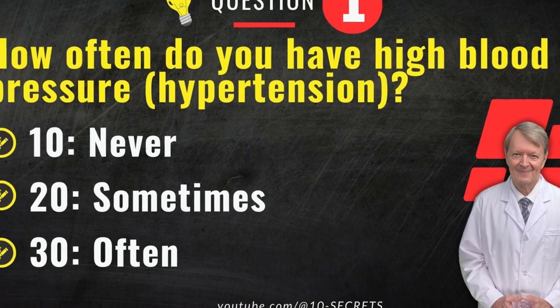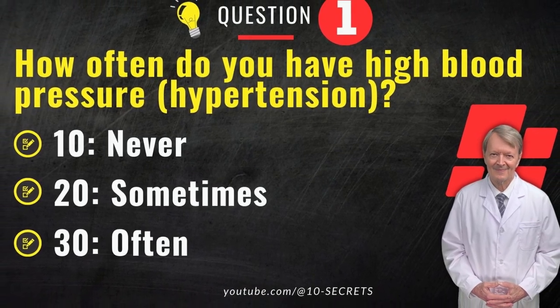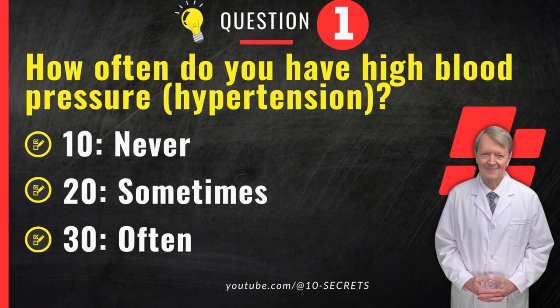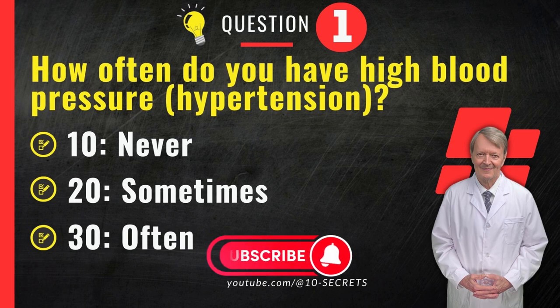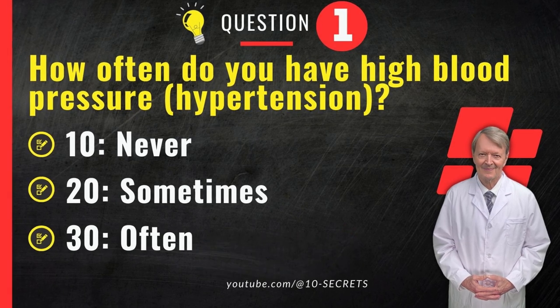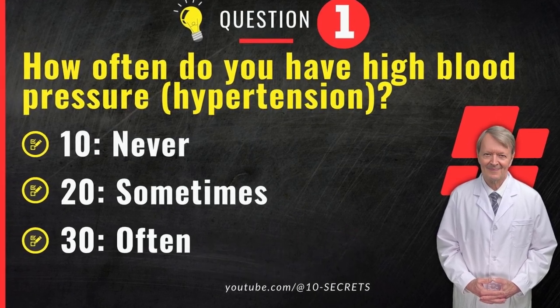Question 1. How often do you have high blood pressure, hypertension? 10. Never. 20. Sometimes. 30. Often. Choose an option and record your score.